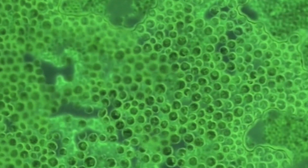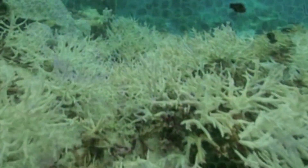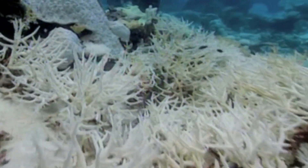With the absence of algae, the coral becomes bleached, resulting in a ghost-like barren white landscape.